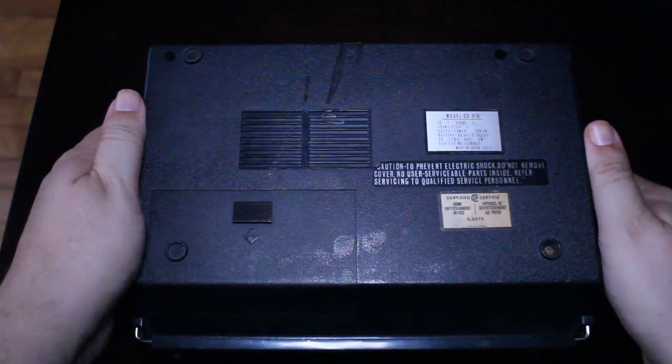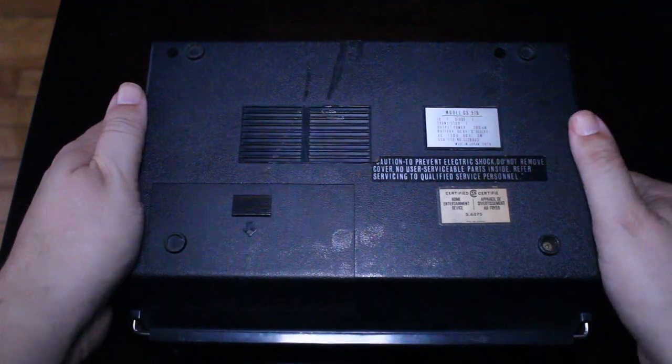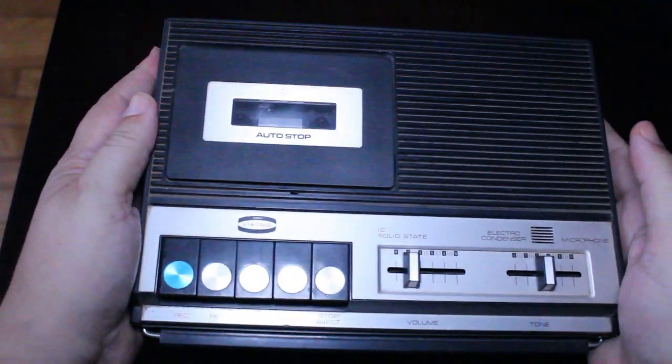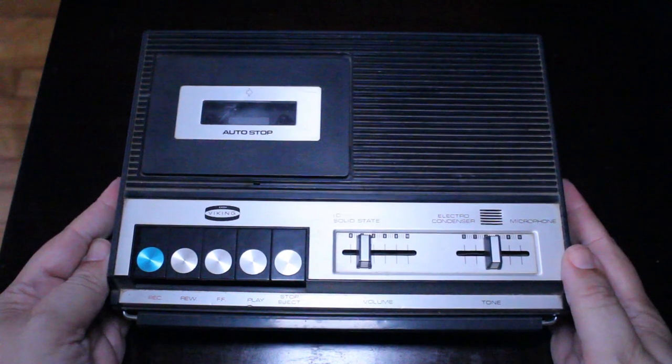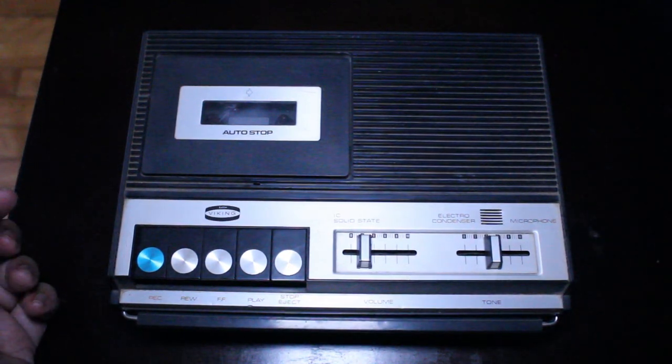This is what the bottom looks like. It was made in Japan — very sturdy machine. They just don't make them like this anymore. It's a nice, compact, sturdy recorder, and I love that it has a handle.